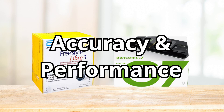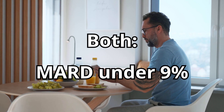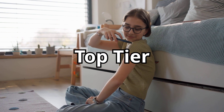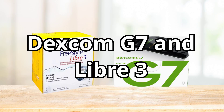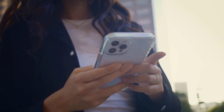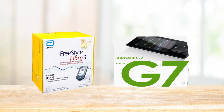Accuracy is one of the most important factors in choosing a CGM — after all, you're making insulin and food decisions based on these numbers. In clinical studies, both Libre 3 and Dexcom G7 show excellent accuracy with a MARD under 9%, which is considered top-tier. In real-world conditions, most users report that both sensors are within 10 points of fingerstick readings. However, Dexcom's predictive algorithms and slightly better handling of rapid glucose changes — like after exercise or a big meal — may give it a slight edge for people who want ultra-tight control. Libre 3 is impressively stable and consistent, and most users find the readings very reliable. It's worth noting that both devices can lag a few minutes behind blood readings because they measure interstitial fluid, not blood — this is normal for all CGMs.